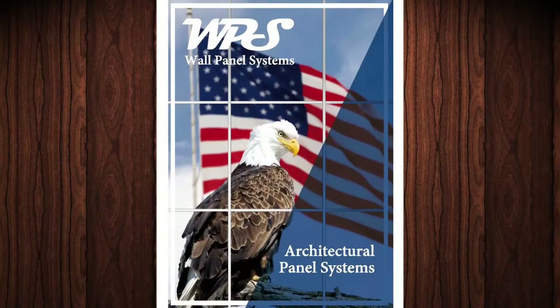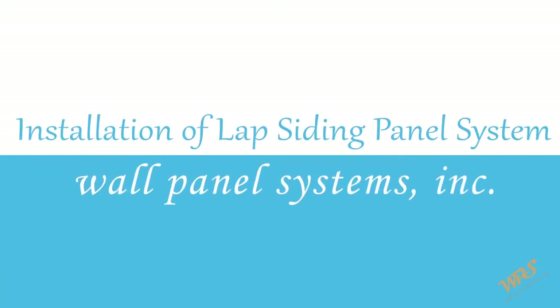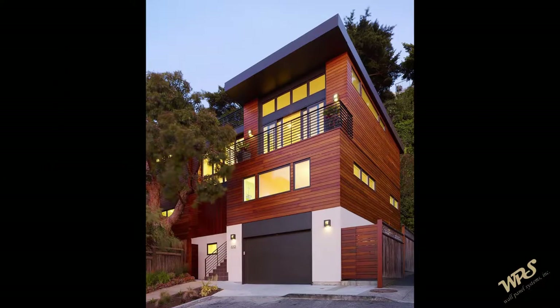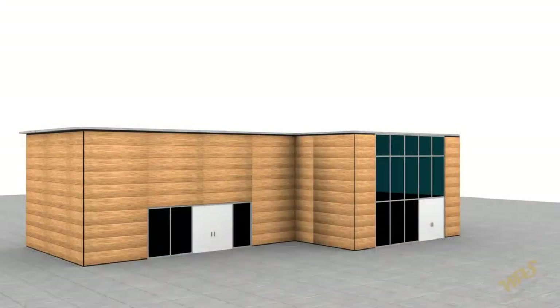WPS Siding Products deliver higher standards in selection, beauty and performance. WPS Siding Systems offers the broadest selection of exterior solid phenolic products, styles and colors to achieve a full range of design options.